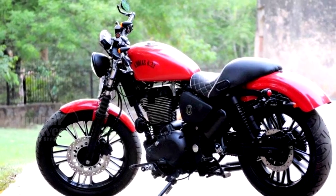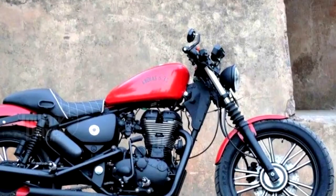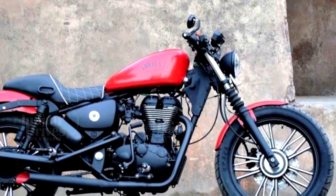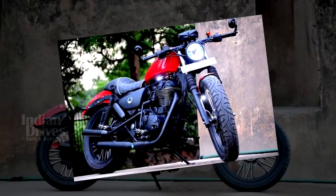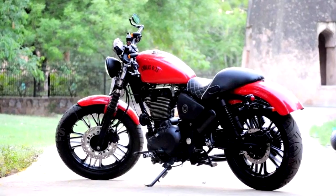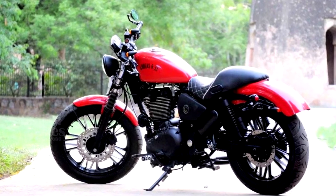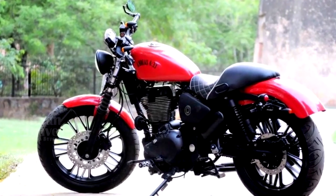They have also replaced the twin-port instrument cluster with an all-digital unit. The engine of the Thunderbird 350 has been kept unchanged, and the bike has been given a fake-smoke exhaust just to mimic the look of the Iron 883. Braking is handled by the same 280mm front and 240mm rear disc brakes found in the stock Thunderbird.